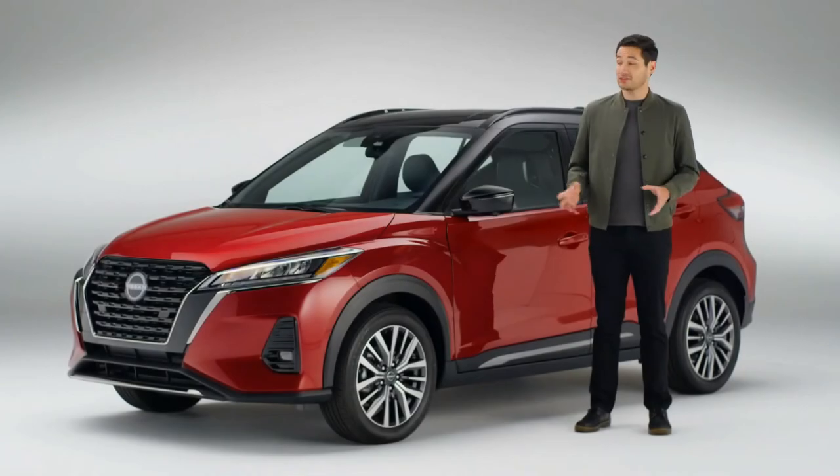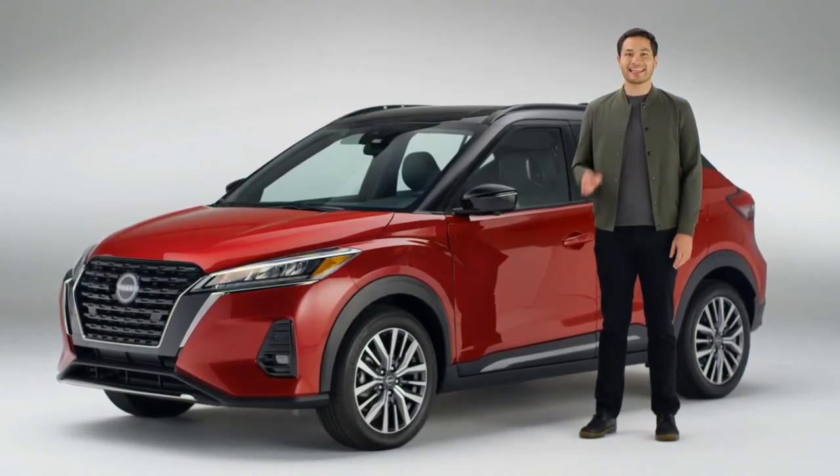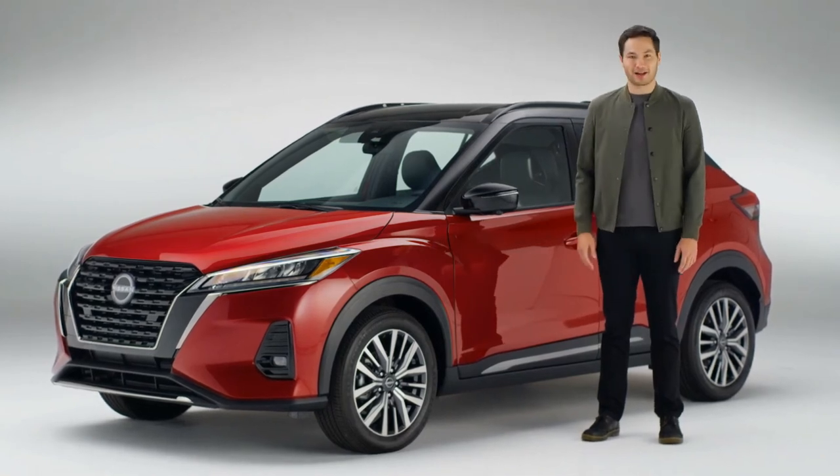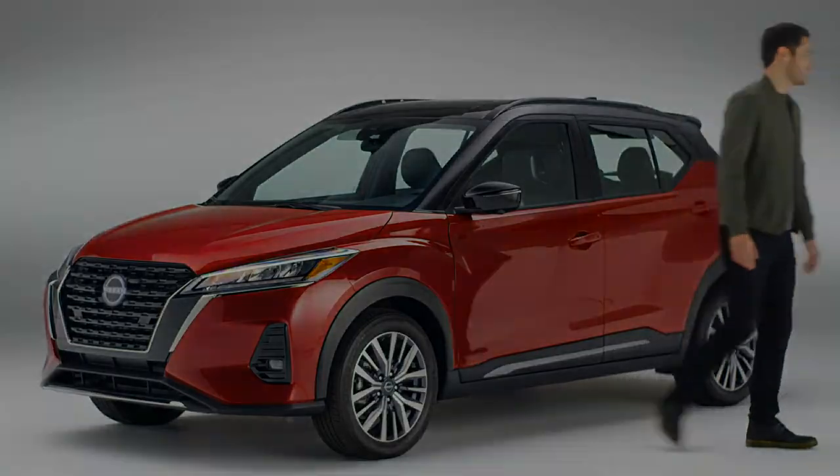Great looks, super efficient, and loaded with tech and smart solves — the Nissan Kicks is the perfect compact SUV that makes every drive a thrill.